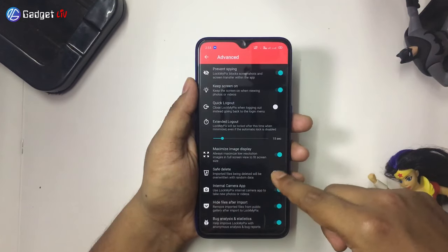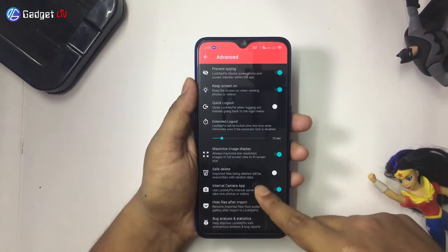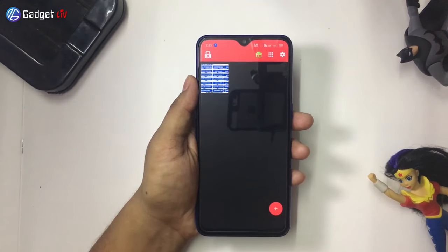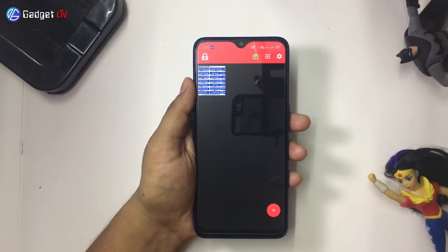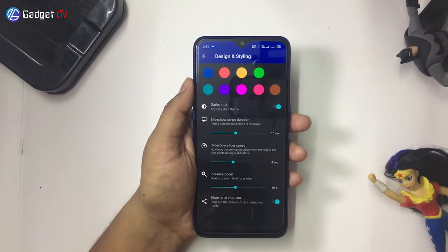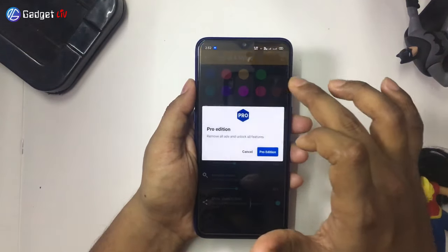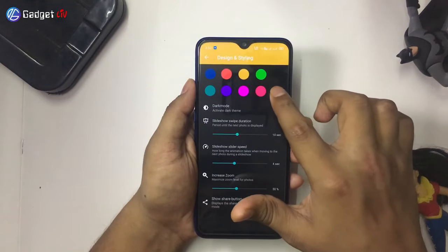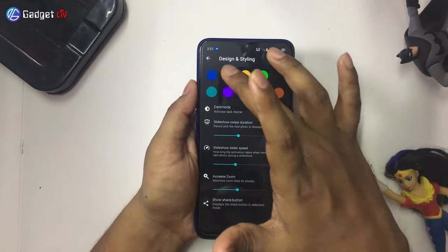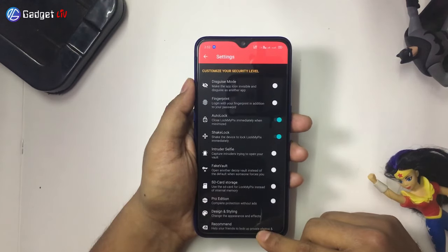Third is the internal camera app — use the Lock My Pix internal camera to take new photos and videos. Fourth is Design and Styling. If you want more than just hiding pictures and videos, you will love this feature. The app has a wide variety of color options to customize your app and also features dark mode. While the free version already offers so many features, if you want to remove ads and use the fake vault feature, you can apply for premium plans.